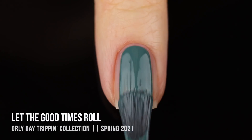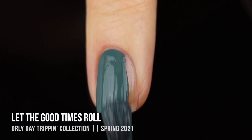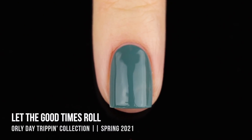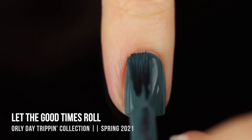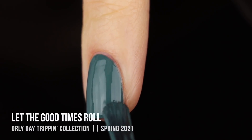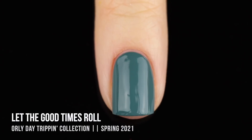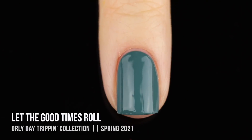Next up we have the shade Let the Good Times Roll, an absolutely stunning slightly dusty teal cream shade. The coverage is really incredible - it was almost a one-coater but I did end up needing a second. The color is absolutely perfect; I wouldn't expect to see it in a spring collection but it really works, especially with the others. The formula was super smooth and self-leveling, and extremely glossy - though I always recommend using a top coat for longevity.